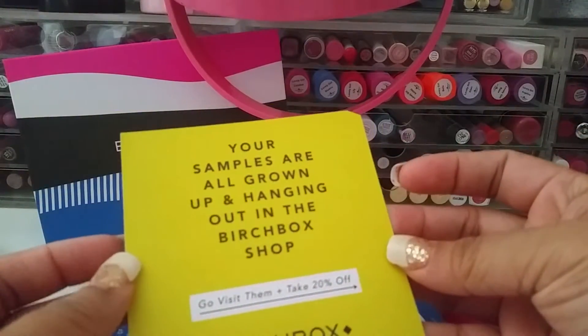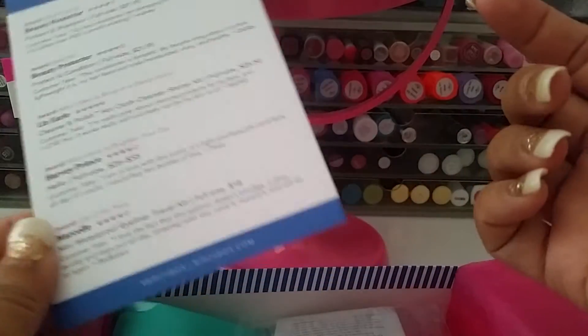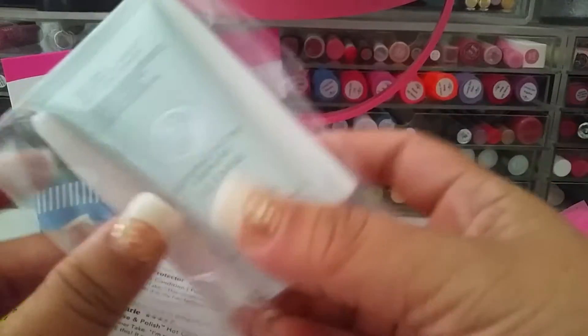I got this card for 20% off in the shop based on the stuff that's in my box, and then I got the card that has what's in my box and how much the full size is.